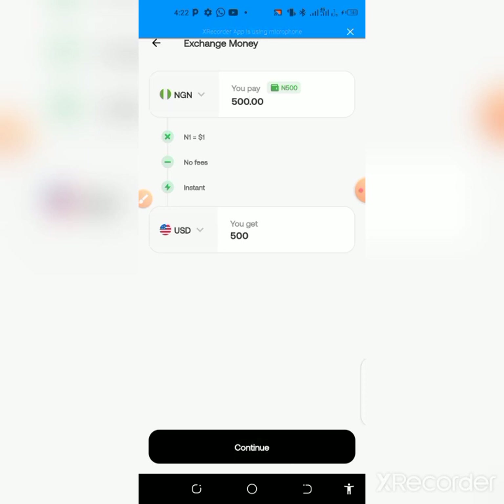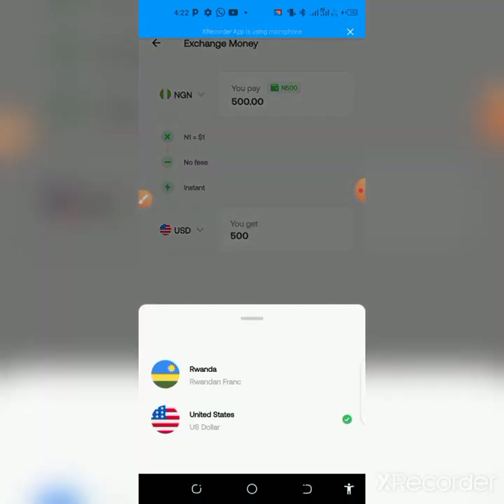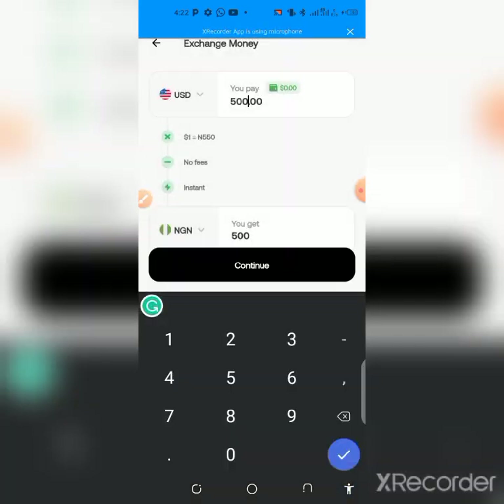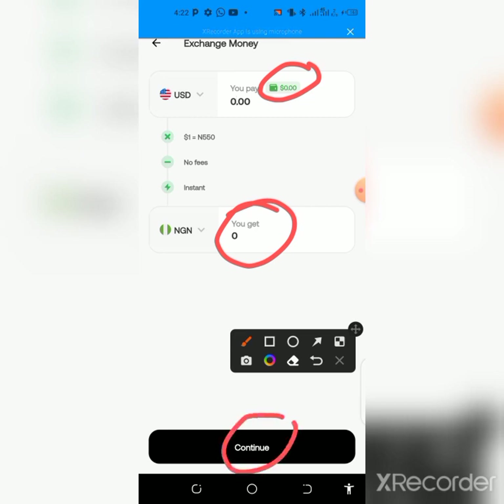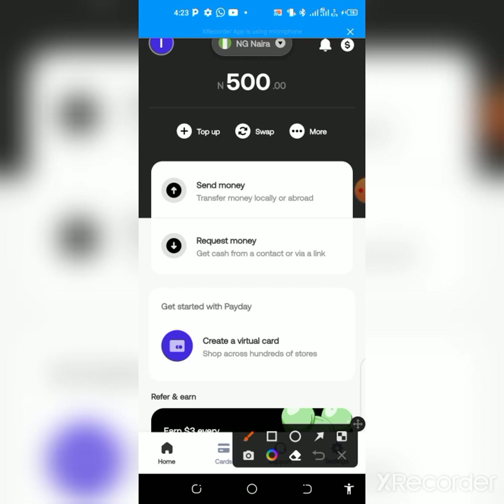Just put the amount — 500 naira — and it will load up the value in dollars. You swap it, then come back and change the currency to USDT after the first swap. Then change it back to naira and swap again. Once you've swapped back, your balance will show in naira here. Click continue.